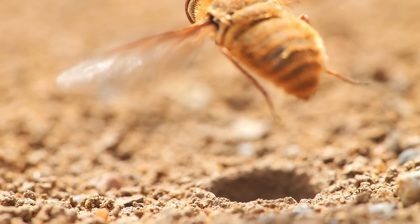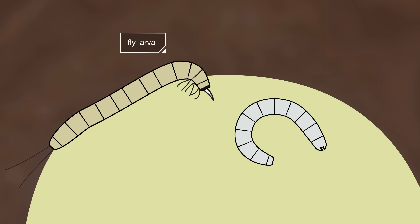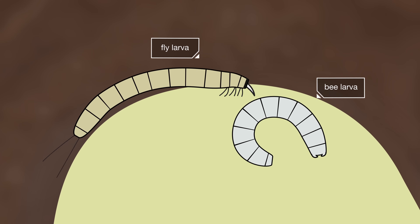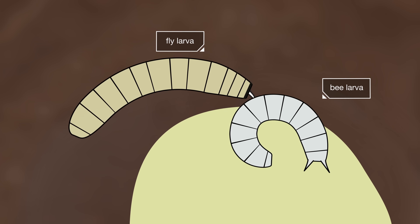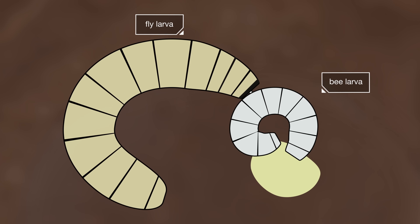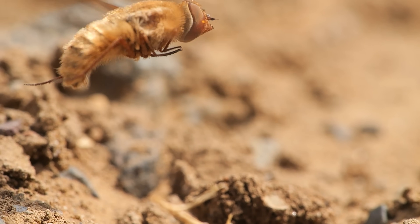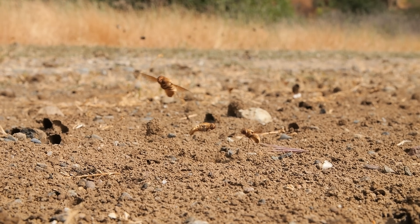But when the fly does succeed, the fly's egg hatches into a larva that digs tiny hooks into the bee larva. As the bee eats the pollen and grows, the fly larva sucks it dry. Sometimes the flies are so successful they can nearly wipe out a population of bees.